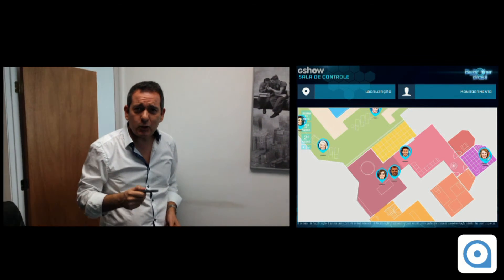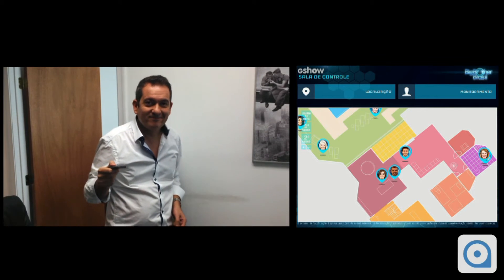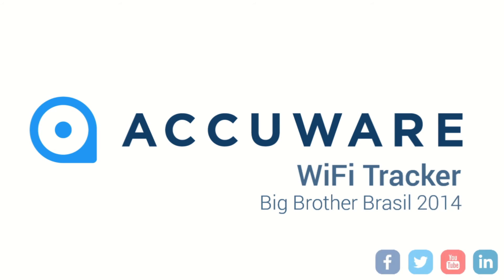You can watch it too on the Big Brother Brazil website. For more information, please visit our website.